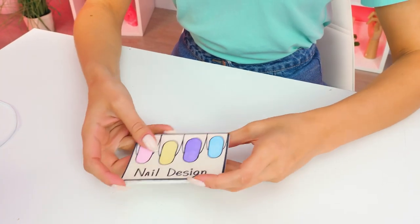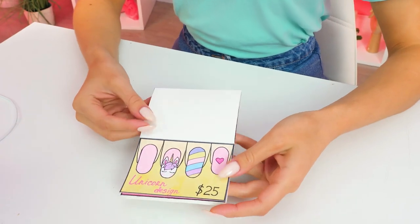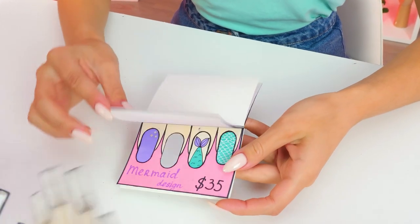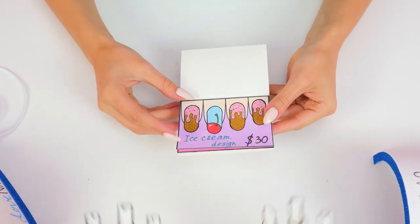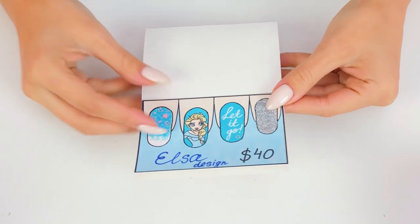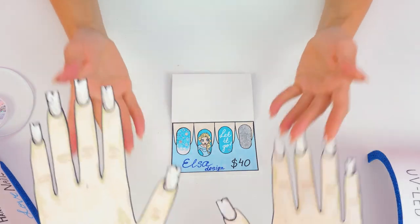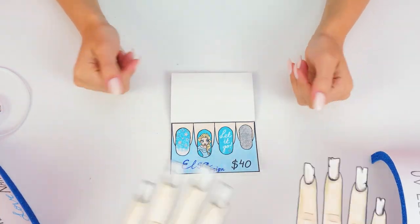We have so many options! Here are some colorful designs, and these are for unicorn lovers! What about this one? Eww! That's not that easy, but I'll try! I know what you'd like! Here, look at this! Queen Elsa-inspired design! Oh, you love it too? Great, I'll go fetch the set!